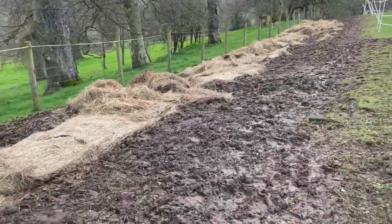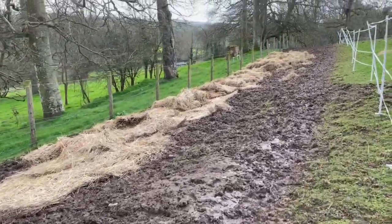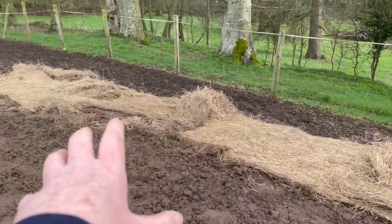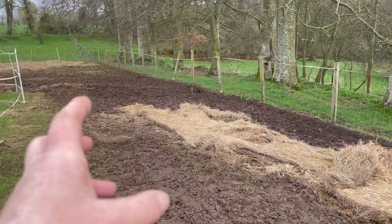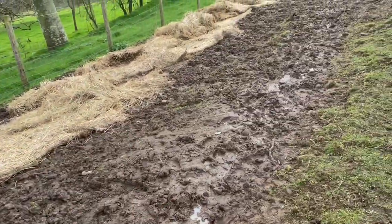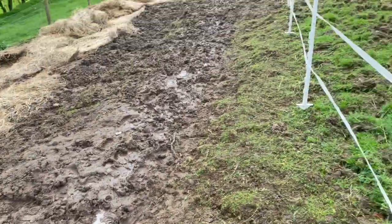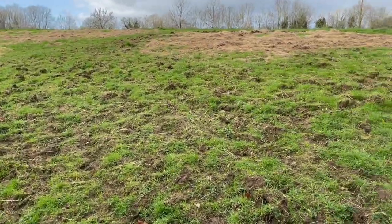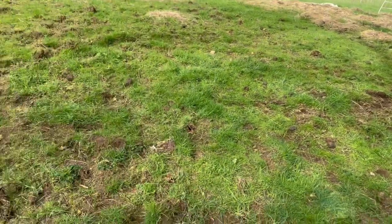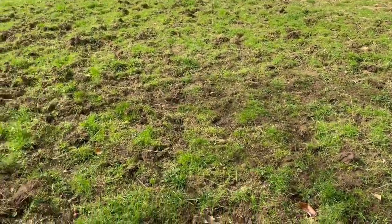Here you can see I've spread this rotten bale — a large proportion of it is rotten. The horses will pick through it and will also walk it into the ground, so that will be fertilizing and giving organic matter to this area of the soil. You can see they've chewed it up a bit, but the grass is growing back — this was one paddock, that's another paddock. So slowly but surely, life is returning.